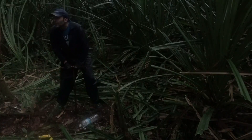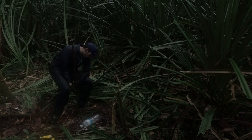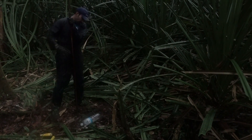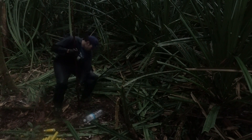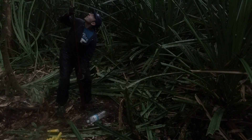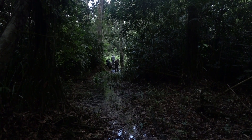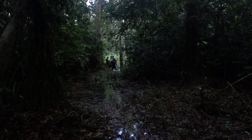In peat swamp forests, not all of the carbon captured by photosynthesis decays back to carbon dioxide. Parts of leaves, branches, roots, and even whole trunks of trees are preserved after they fall on the forest floor, accumulating thick layers of nearly pure organic carbon. The dead plant material is preserved because the forest floor is saturated with water that slows the diffusion of oxygen, preventing decay. These forests are similar to ancient forests like those in the Carboniferous period that left the deposits that are modern-day coal.